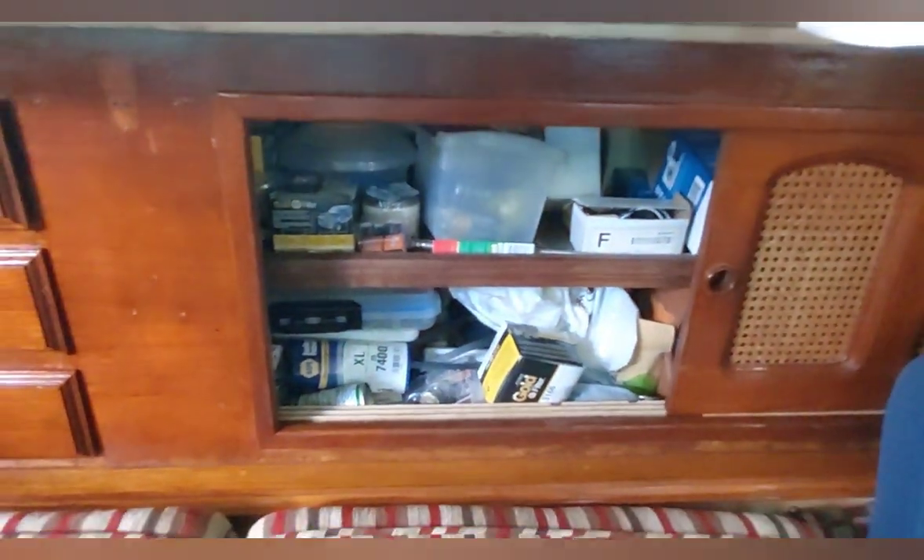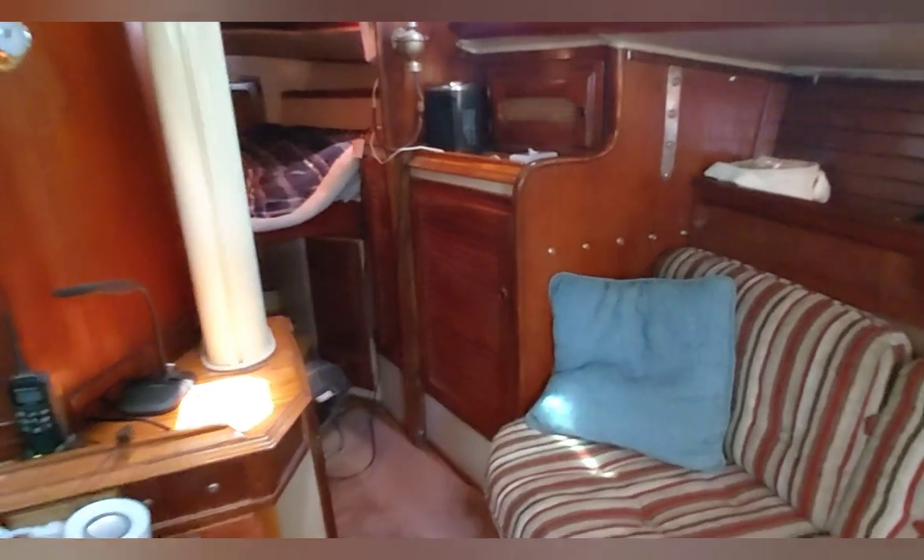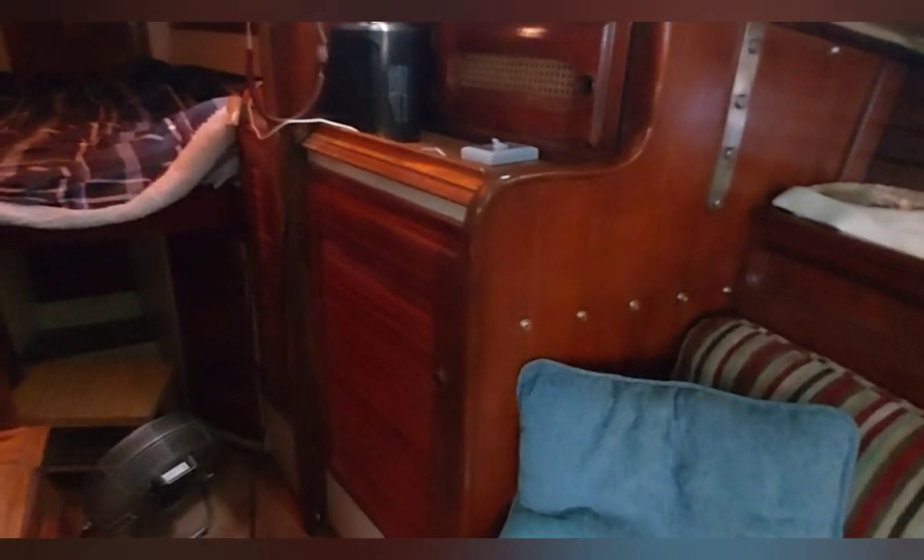Nice sliding doors. These are all engine spare parts — belts, hoses, filters. Adequate fire extinguishers are installed, two of them in this area. And then you've got storage here to starboard just before going forward.